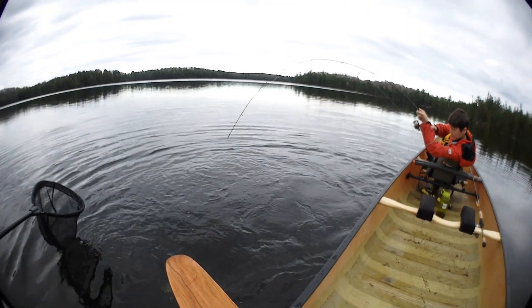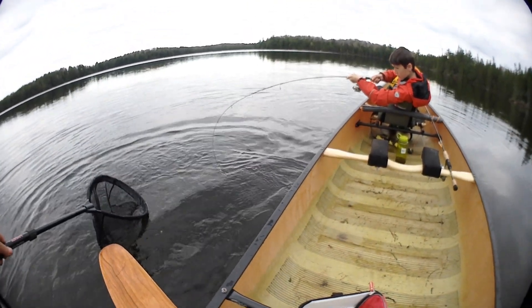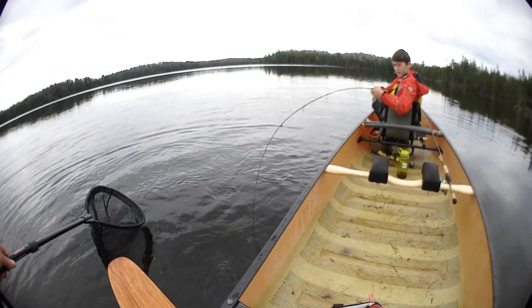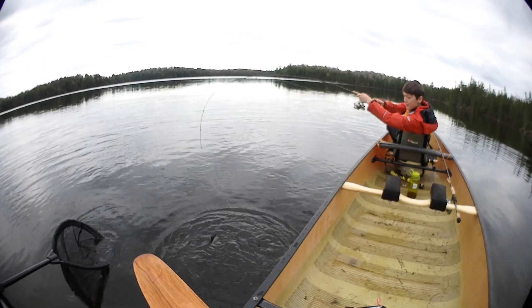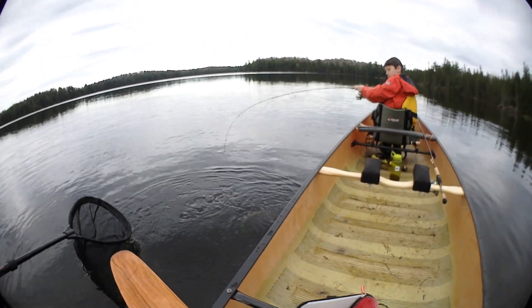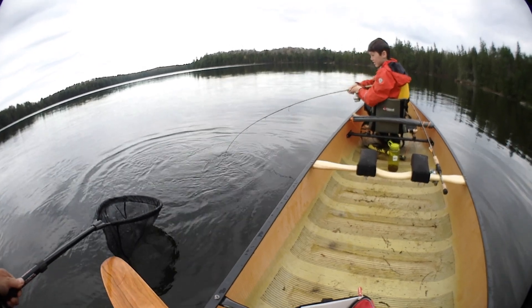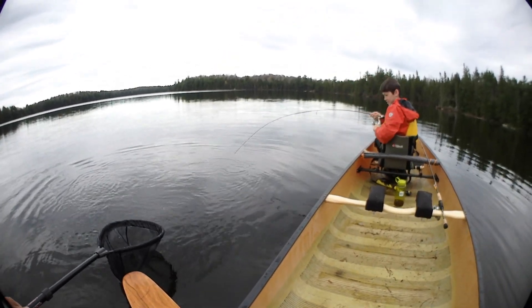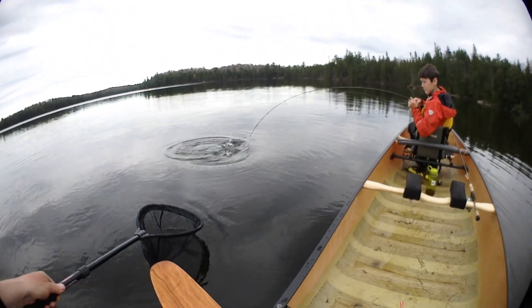Oh, this one is not cooperating. Should I go closer to it? No, not yet. Oh, that looks scary. That's a hard-fighting fish — oh, that's a good one!